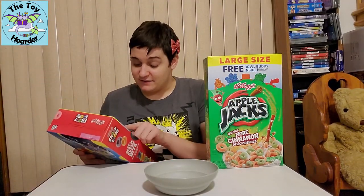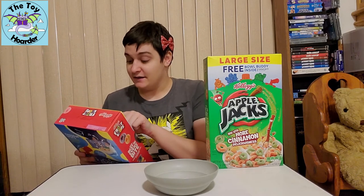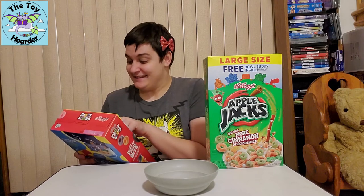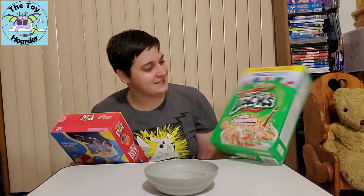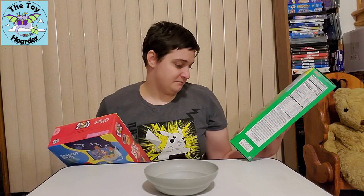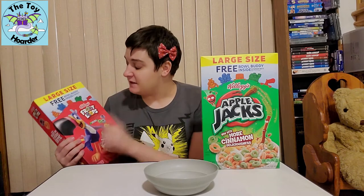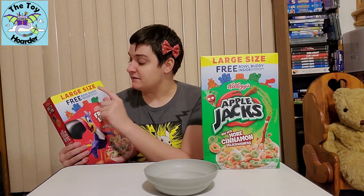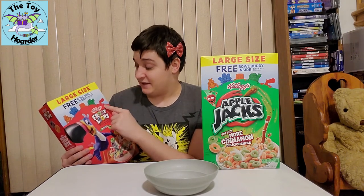So there's Tony the Tiger, Snap, Crackle, and Pop, the Shredded Wheat guy — I don't know if he has a name — the Apple and the Cinnamon Stick from Apple Jacks. I also don't know if those guys have names. And then Toucan Sam. So these come in Frosted Flakes, Rice Krispies, Apple Jacks, and Froot Loops.